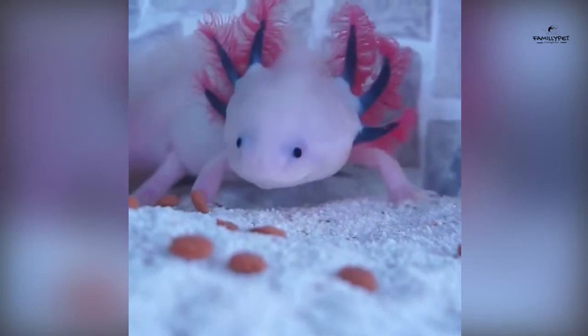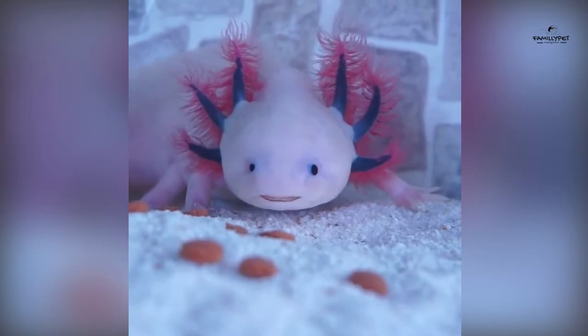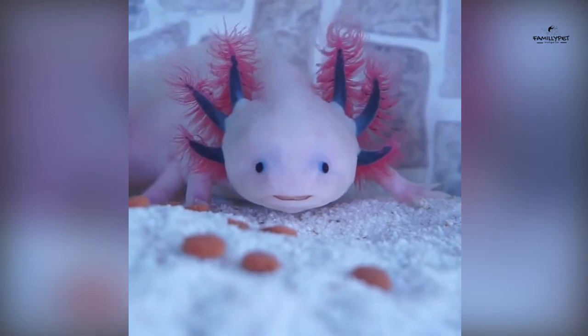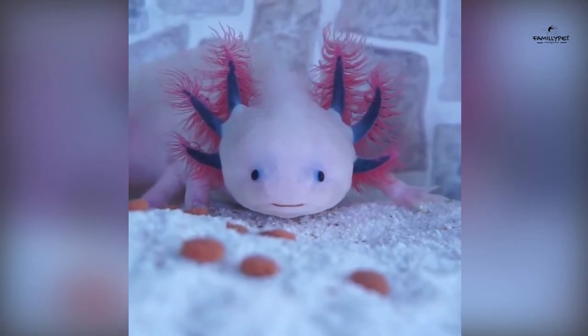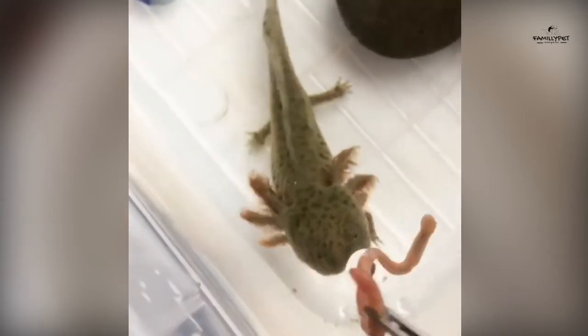What do axolotls eat from their second month on? This is the time to start feeding your young axolotls with mudworms. They should now reach a little more than two centimeters, and their front legs will start to emerge. You can also start introducing small pellets, which are usually rich, complete, and composed of fish, shrimp, natural fibers, and vitamin supplements. I recommend Hikari Tropical; you can also use aqua and shrimp pellets fish food. Try to crumble them into small balls not exceeding 1 mm so that the small axolotls can swallow them easily.